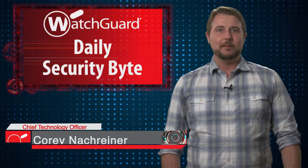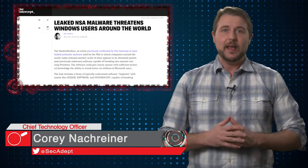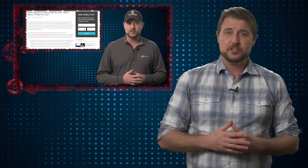Welcome to WatchGuard's Daily Security Byte, I'm Cory Nockreiner. Today I talk about some almost all day SMB vulnerabilities. Last week in a video I talked about how the Shadow Brokers, an unknown hacker group, released their second dump containing tools from the alleged NSA hackers called the Equation Group. If you want to know more about the history of the Shadow Broker leak, be sure to check out that video.